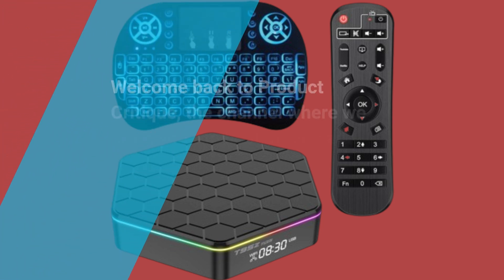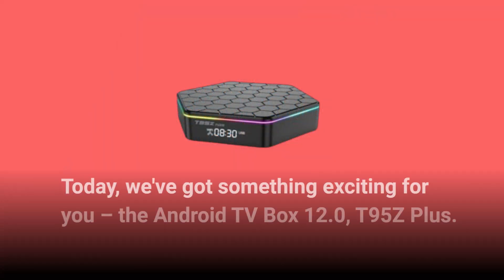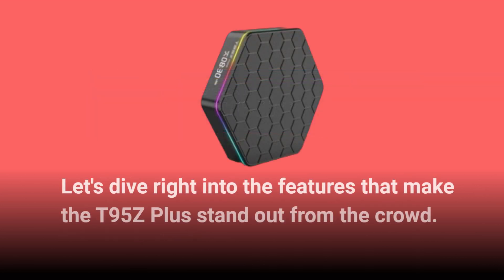Welcome back to Product Critique, the channel where we bring you the best in tech and gadgets. Today, we've got something exciting for you: the Android TV Box 12.0 T95Z Plus. This TV box is loaded with features that make it one of the best TV boxes available in the market right now. Let's dive right into the features that make the T95Z Plus stand out from the crowd.